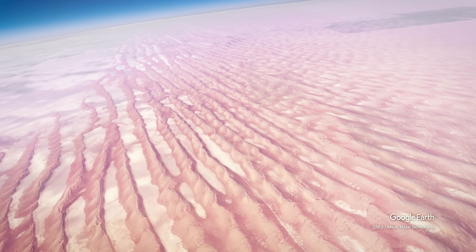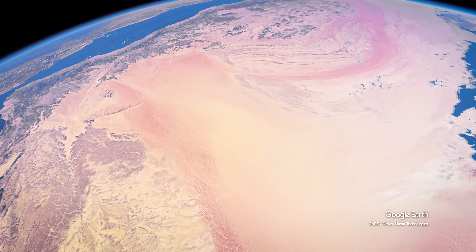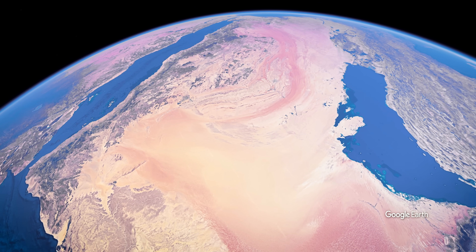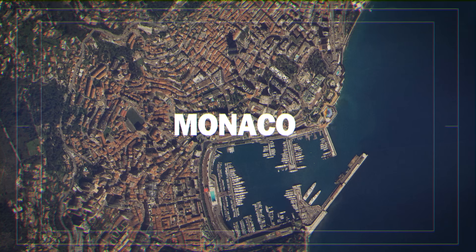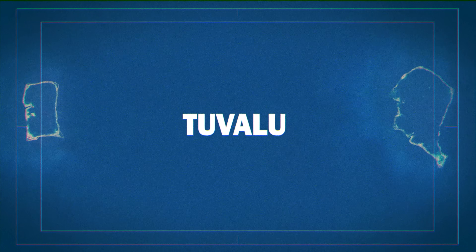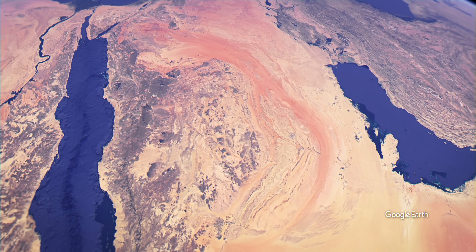There are only 18 countries on the planet without rivers, and Saudi Arabia is by far the largest of them. Many of these countries are small island nations that do not have high landforms where rivers could arise. In the Gulf region, it's a different story — here, the landscape is characterized by the Arabian desert.